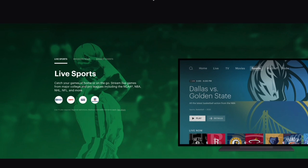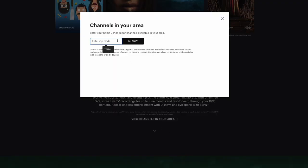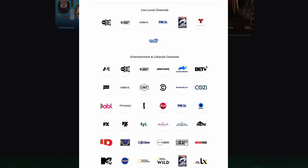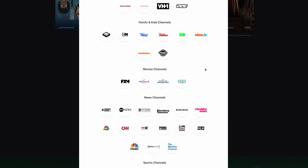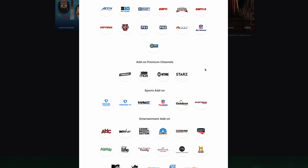Hulu's sports line-up includes BTN, CBS Sports, ESPN, ESPN2, ESPN News, Golf Channel and Olympic Channel. On top of that you also get your local channels in your zip code like NBC Cable, Fox, CBS and ABC. If you're curious about what's available in your area you can go onto their website, put in your zip code and click submit to get a listing of all the channels available — including live local channels, entertainment and lifestyle channels, family and kids, movies, news channels, sports and some add-on premium channels.